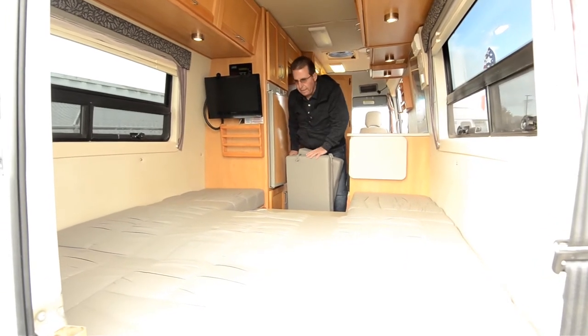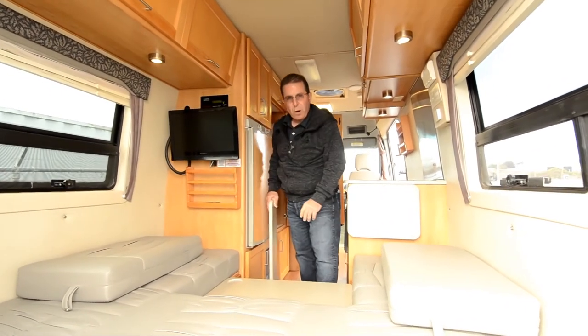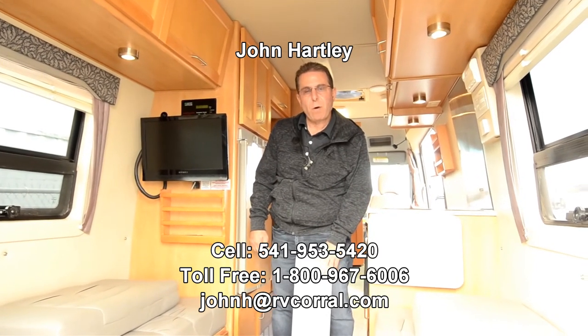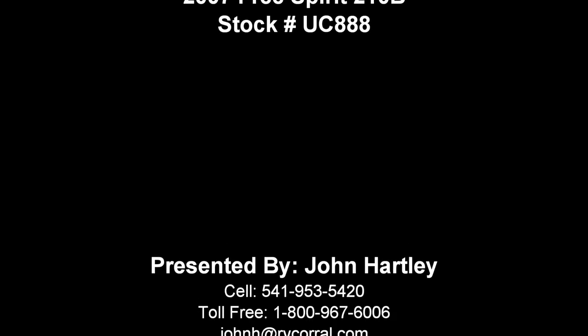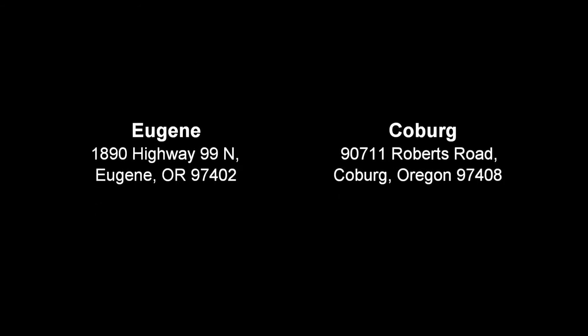Or if you're short like me, you could probably sleep across it. Thank you for taking the time to watch this video. My name is John Hartley, my phone number is 541-953-5420. You can call me there or send me an email at johnh.rvcorral.com. Thank you, I'll see you next time.